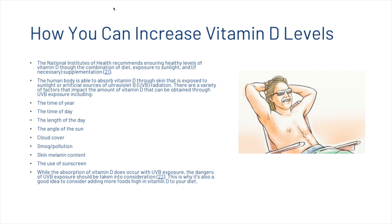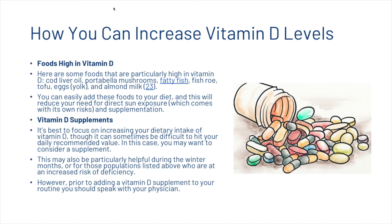While the absorption of vitamin D does occur with UVB exposure, the dangers of UVB exposure should be taken into consideration. This is why it's also a good idea to consider adding more foods high in vitamin D into your diet. Some foods that are particularly high in vitamin D include cod liver oil, portobello mushrooms, fatty fish, fish roe, tofu, egg yolk, and almond milk. Adding these foods into your diet will reduce your need for direct sun exposure, which comes with its own risks, and supplementation.